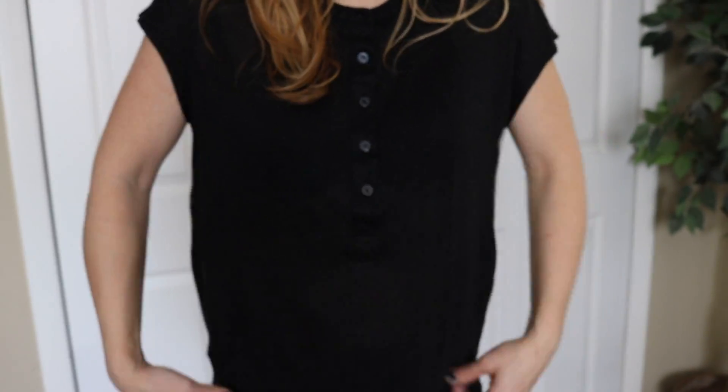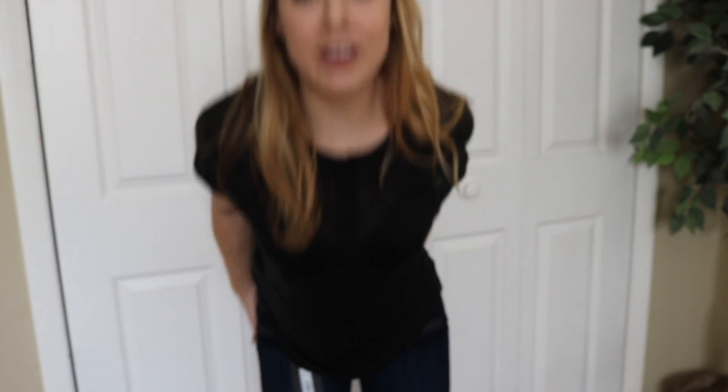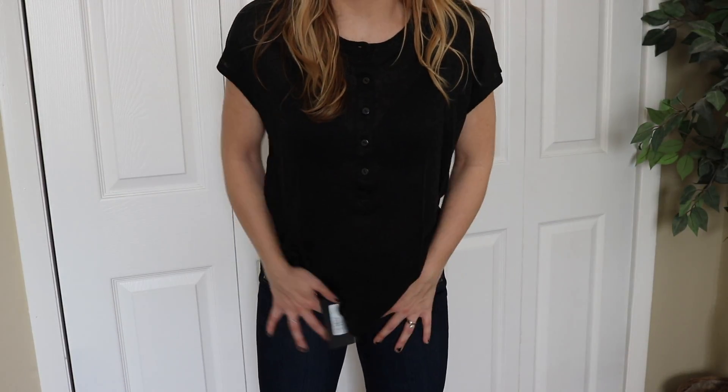Here is that top — the button top that I showed you. Very loosey-goosey. Not bad. I wonder if I could find this at Nordstrom's Rack, though. And here are those jeans. They're a little tight, and they say that they don't stretch. So I don't know — I don't know how I feel about these.